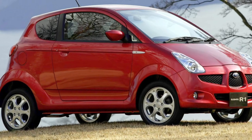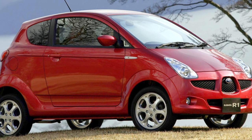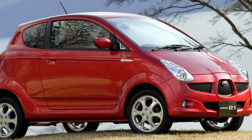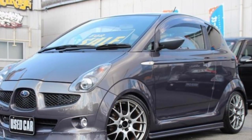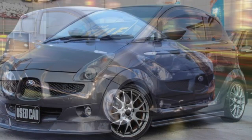Hey there, car enthusiasts! Welcome back to my channel, where we explore the most exciting rides on the planet. Today, we have a compact wonder that's ready to steal your heart. Get ready to meet the Subaru R1, a small package with big surprises.